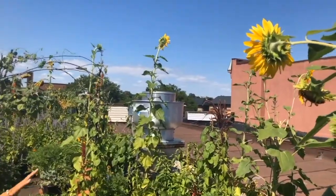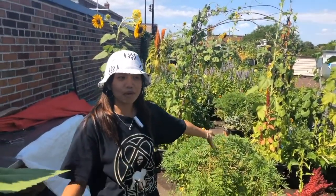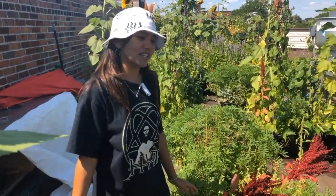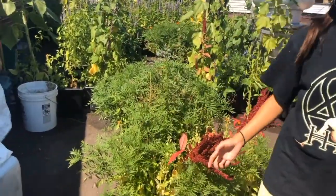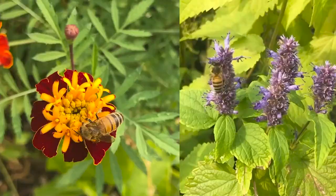We divided the areas into three sections. This first part is called the Harmony section. What we did is we transplanted the bins so that there's a lot of ecology happening in them. We've got flowers working with herbs, so a lot of blooms at the entry.